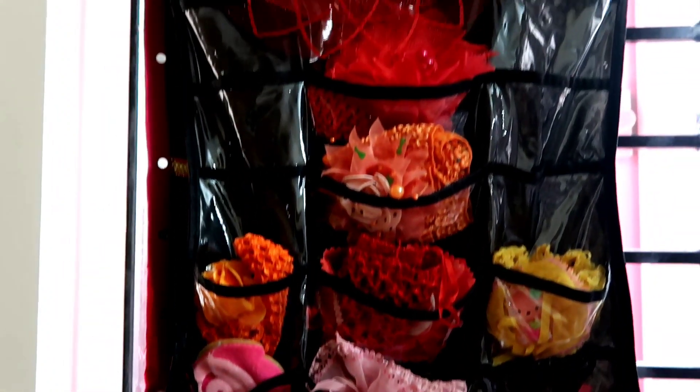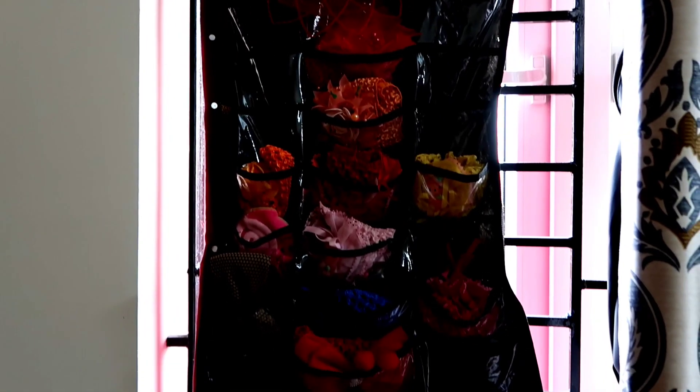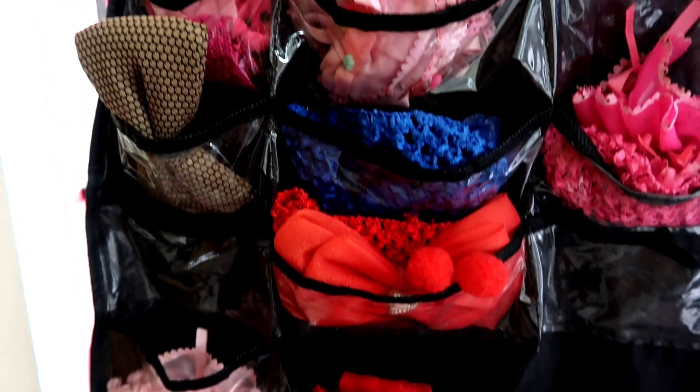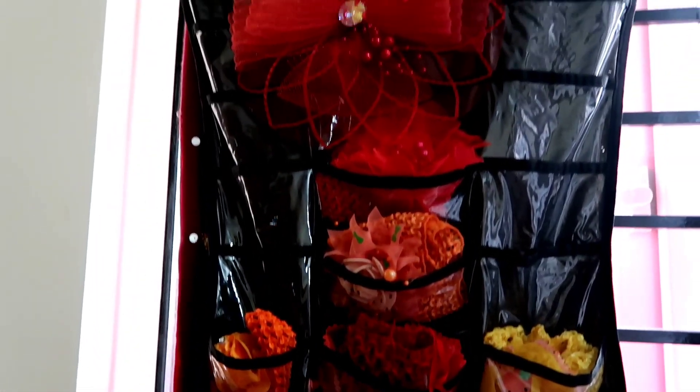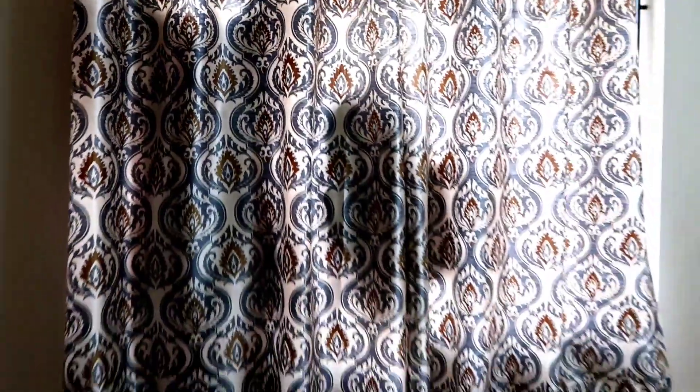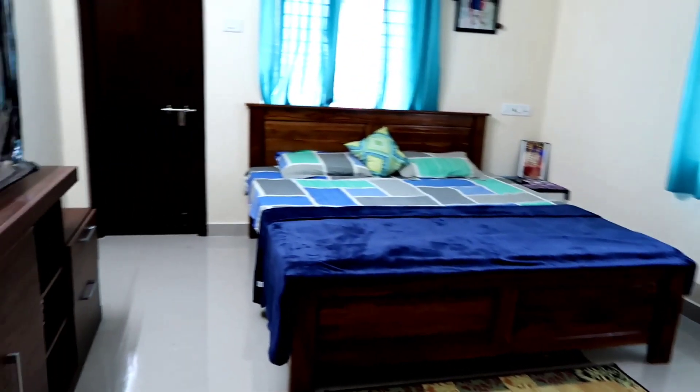You can get this bag for 200 rupees from Amazon. If you have to keep earrings, you can use it for storage. I put it on the back of the door using a hook. I have put all the rubber bands here. If you have children, you can arrange your earrings, bangles, or other accessories on the back of the door.